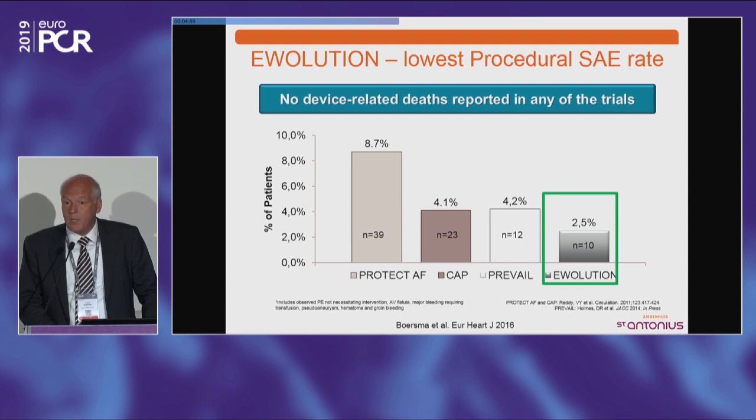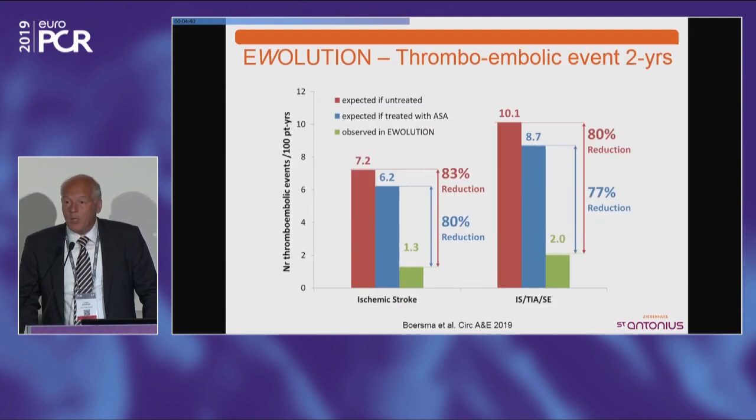When we look at efficacy, after two years of follow-up, the expected stroke rate in untreated patients is 7.2 per 100 patient years, but the actual stroke rate with Watchman is 1.3 per 100 patient years — a huge reduction in stroke. For the combined endpoint of stroke, TIA, and systemic embolism, you see an 80% reduction in actual stroke rate compared to what you would expect without treatment. Bleeding was also much better: expected rate was 5 per 100 patient years, actual rate was 2.7 — almost a 50% reduction.